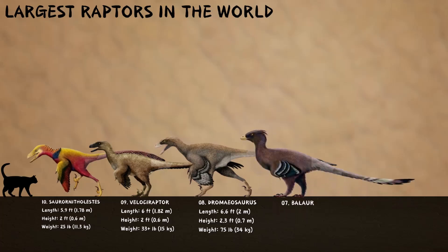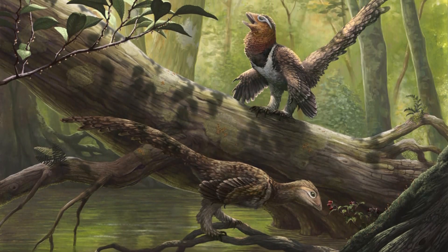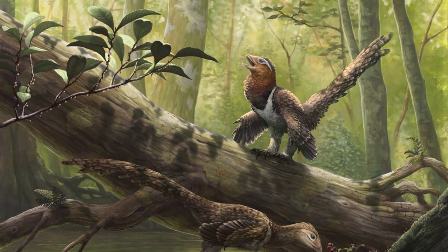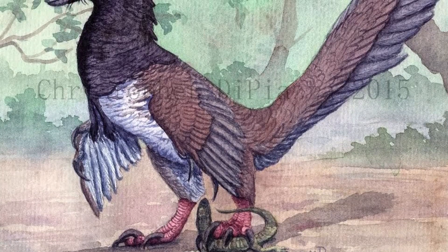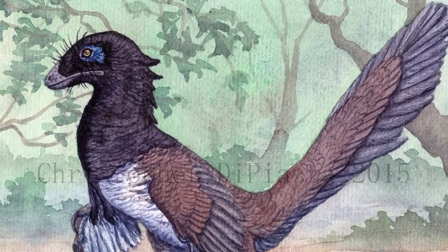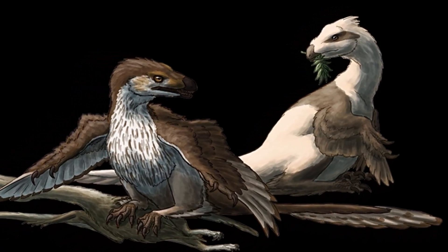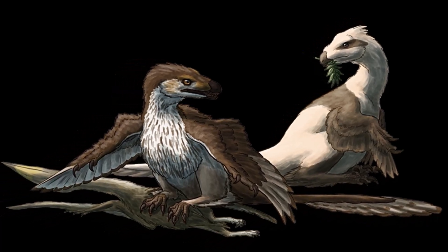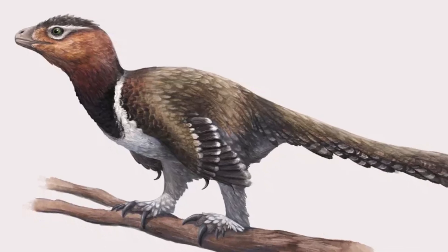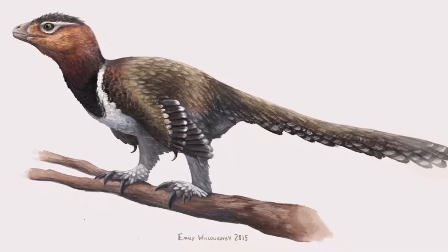Number 7: Balor. Balor was a medium-sized raptor measuring around 5.9 to 6.9 feet long, making it pretty comparable to Dromiosaurus. Some sources even suggest that it might have been heavier than Dromiosaurus because of its sturdier build. What really stands out about Balor is its feet — unlike other raptors that just have one big sickle claw on their second toe, Balor had two of those claws, one on the first toe and one on the second. It also had a short, fused metatarsus and smaller hands, hinting at a different way of hunting. It was probably more of a powerful predator that relied on its double claws and stocky frame to take down its prey, kind of like a kickboxer.